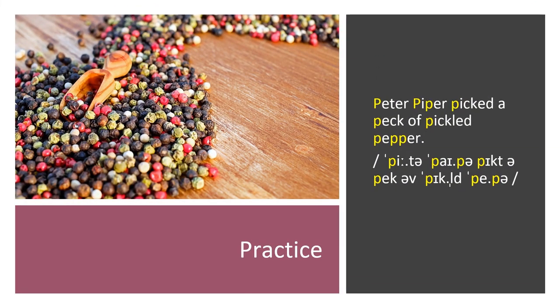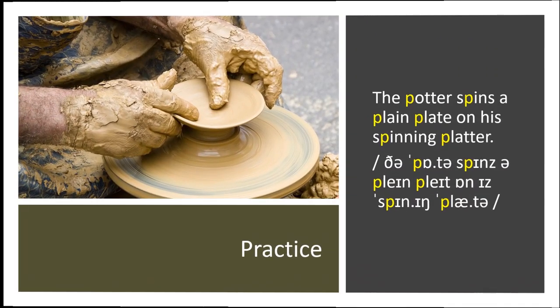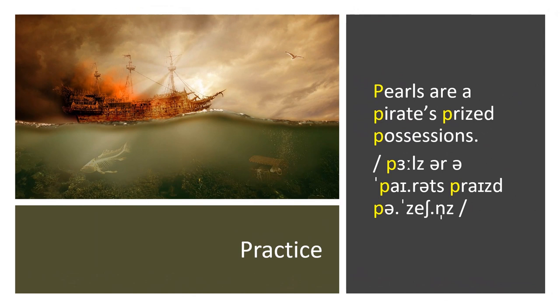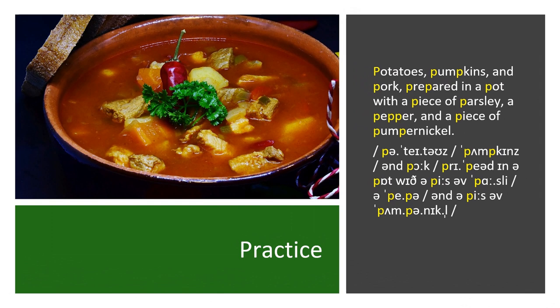Practice. Peter Piper picked a peck of pickled pepper. The potter spins a plain plate on his spinning platter. Pearls are a pirate's prized possessions. Potatoes, pumpkins, and pork prepared in a pot with a piece of parsley, a pepper, and a piece of pumpernickel.